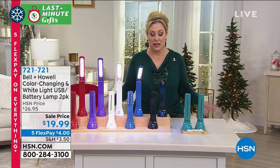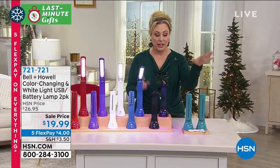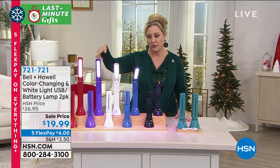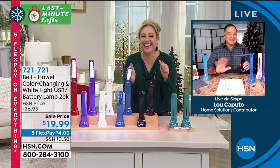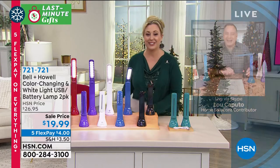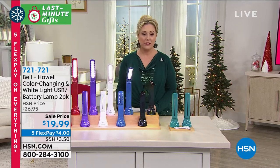Today is the final day to guarantee delivery in time for Christmas. $4 is your flex pay — two separate gifts — and gorgeous gift boxes come with it. Red lamp gets a red gift box, purple gets a purple gift box. The Helen and Lou show concludes. Thank you, Lou. Keep shopping for this — we've got lots of great items and we're going to continue on.